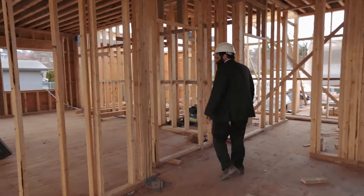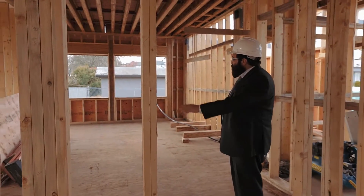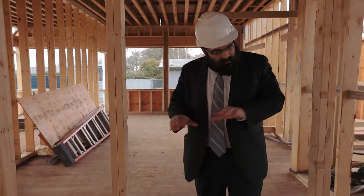This is the library — a beautiful cozy room where we're going to have small classes and meetings with a fireplace in the corner. That will be a great place to meet in an intimate setting.